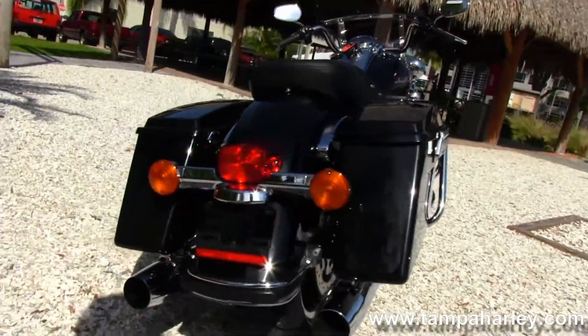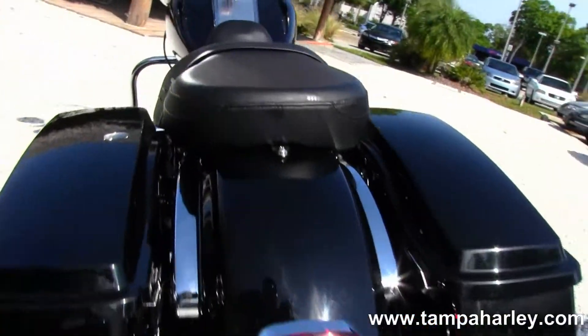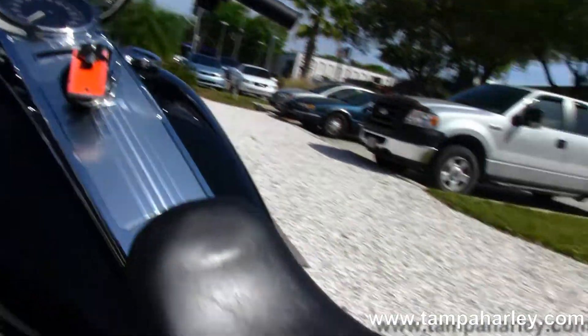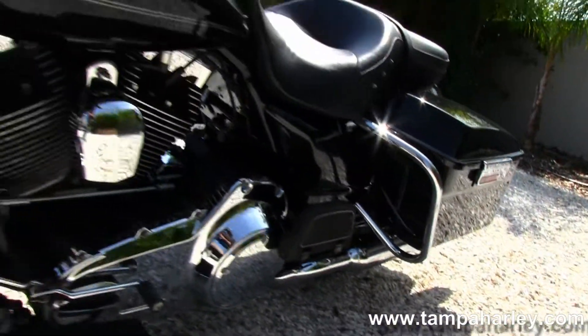Back here we have the hard locking saddlebags, classic Road King rear fender, sculpted one-piece two-up seat, and moving up to the six gallon fuel tank with chrome tank trim, tour inspired pull-back bars, full-size detachable front windshield, and a set of driving lights.